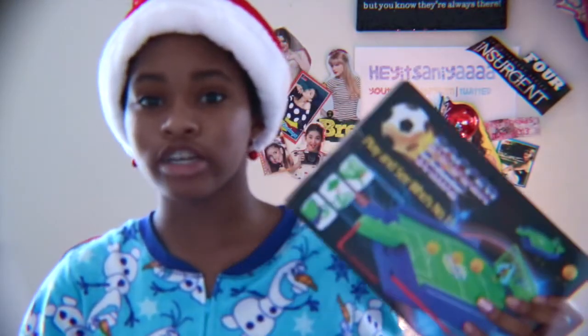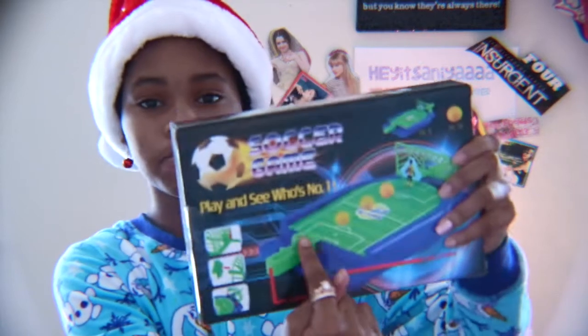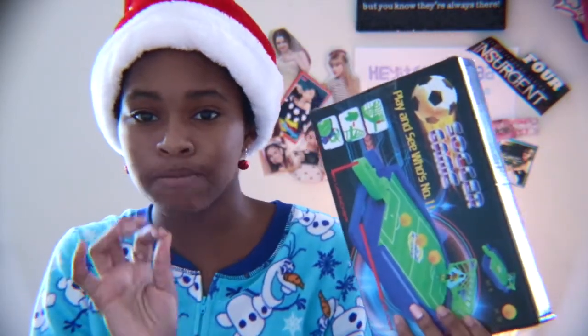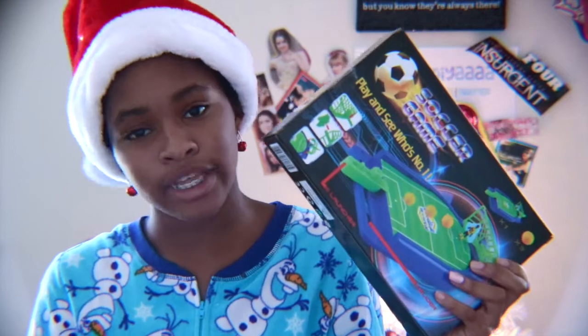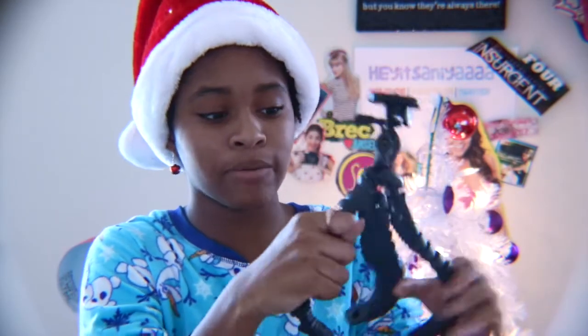I also received a soccer game — it's just a game I play with my brother. You get the ball to the goal; it's basically a little pinball soccer game. I also received a small tripod — one of these flexible tripods that you can position in all kinds of ways. I love playing with it, though I probably don't need to play with it that much.